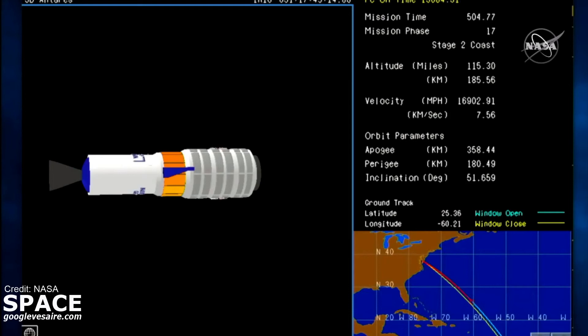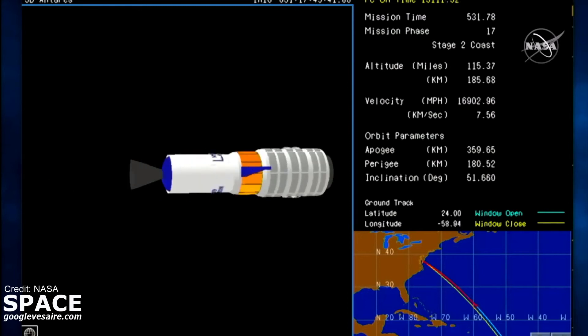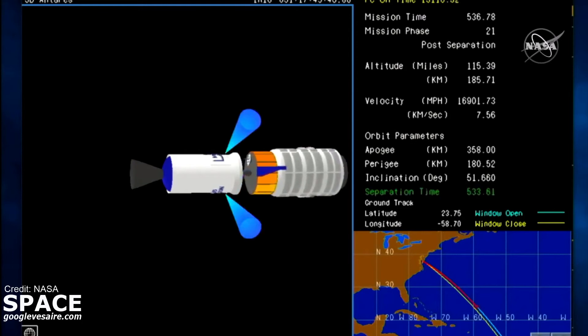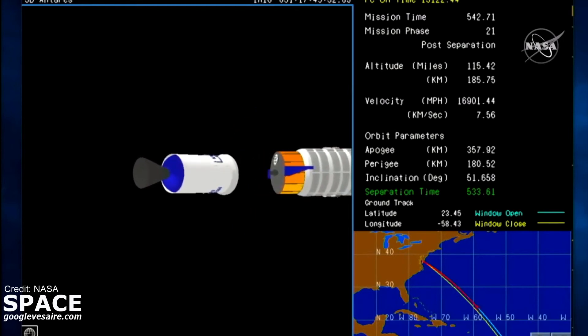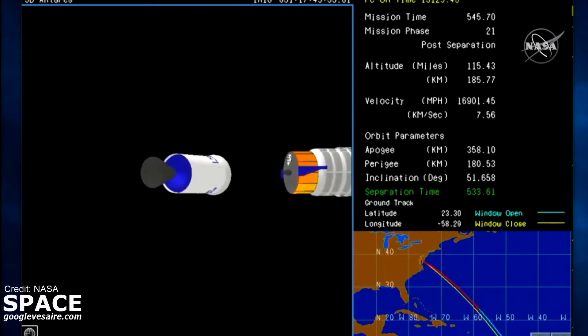Approximately 30 seconds to spacecraft separation. Attitude nominal, systems continue to perform as expected. Attitude corrections maintaining expectations. Red Team released to the pad. Spacecraft separation. Nine minutes into today's flight, Cygnus has separated from the second stage.